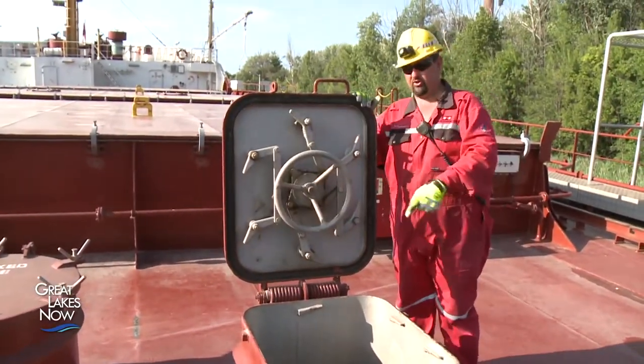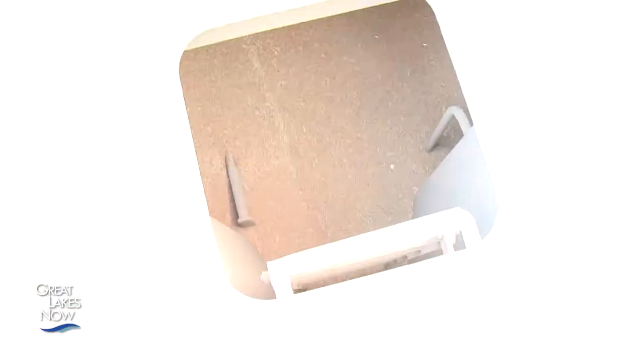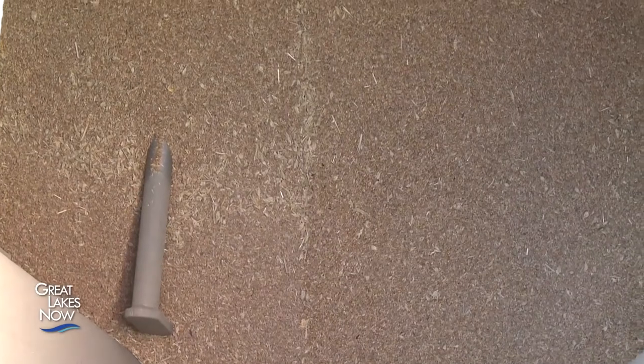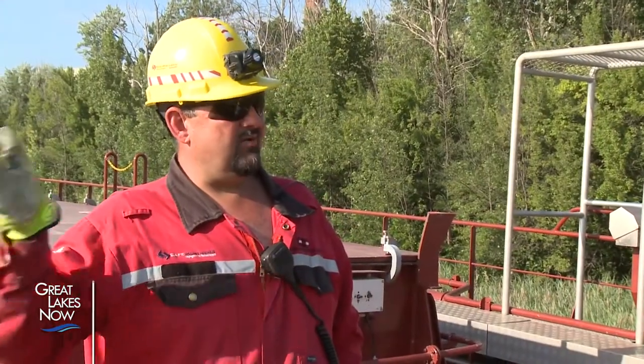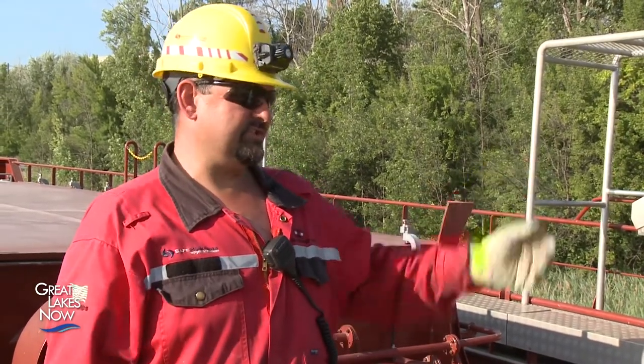If you want to look inside, you can actually see the grain. We unload in Quebec, turn around, and go right back to Thunder Bay. They've got these big overseas ships that come over, load up the grain, and take it overseas.